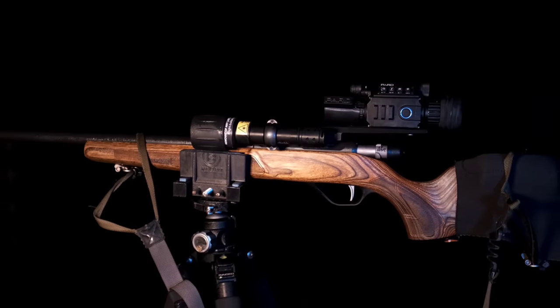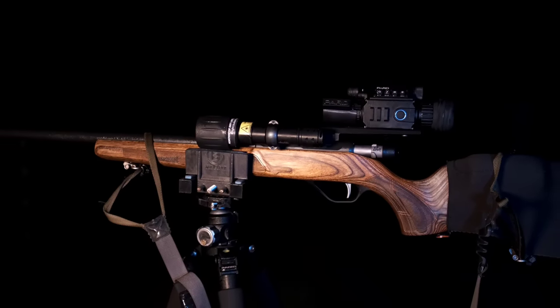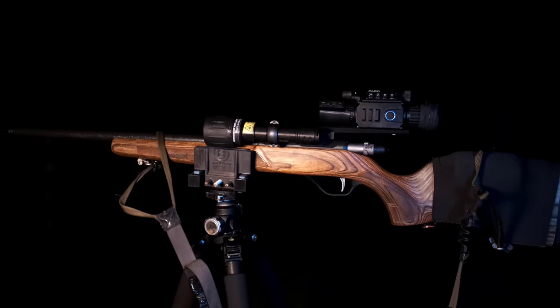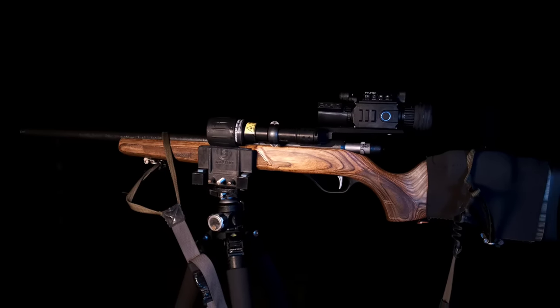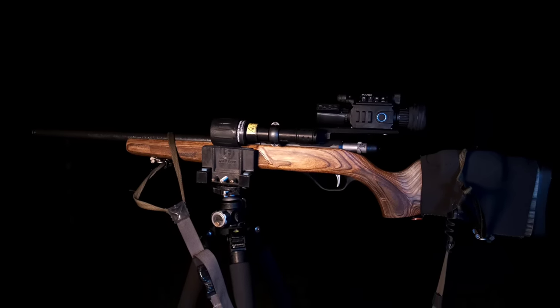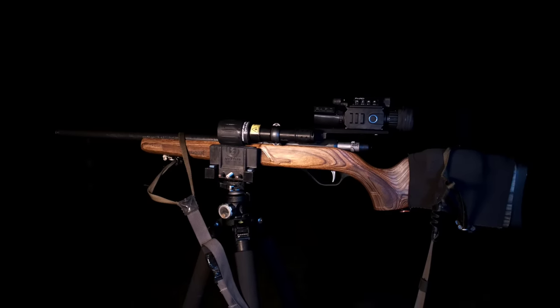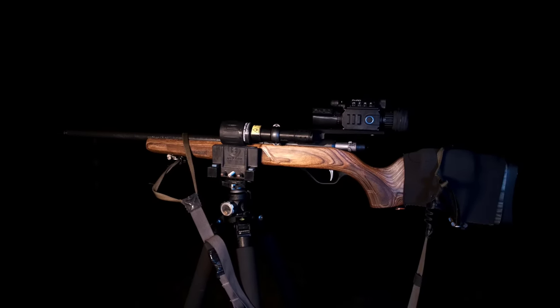Weapon of choice tonight, considering I'm on a smaller block and I'm just targeting foxes, is my 17 HMR. This is a Lithgow LA-101, has a Pard NV-008 LRF digital night vision rifle scope on it, and I'm running an external IR light source, which is a Sirius XLT.